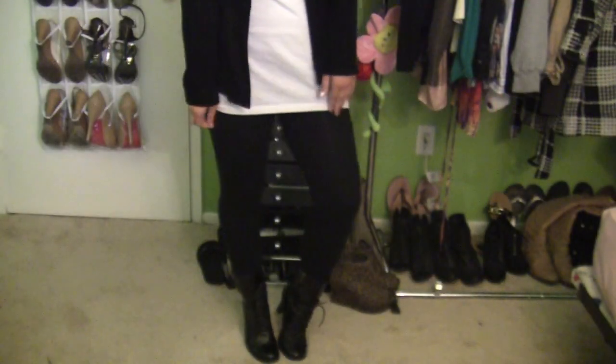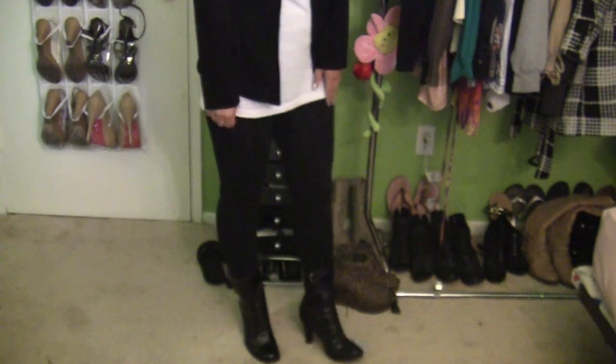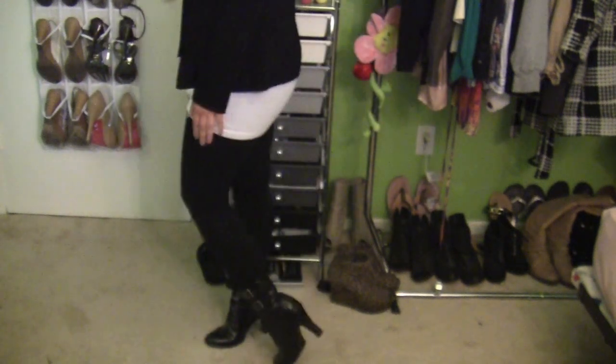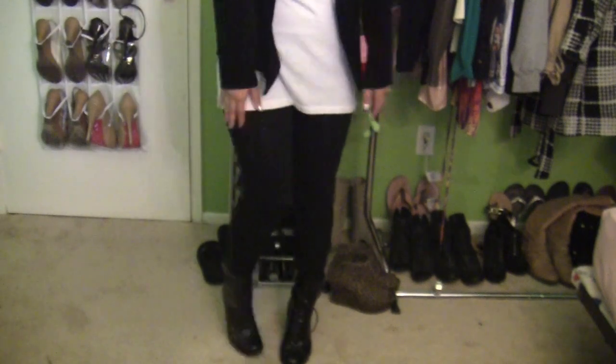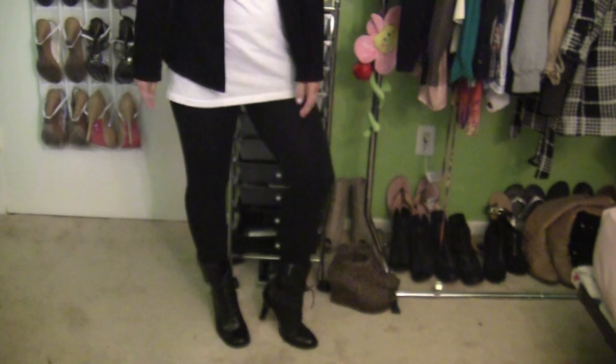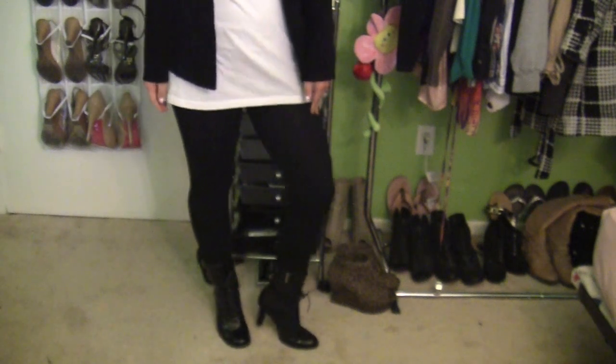For the bottoms, I have these black leggings from Forever 21. They are really affordable and really comfortable, so pretty simple. And then for my shoes, I have these black combat-looking high heel boots that I also got from Forever 21.